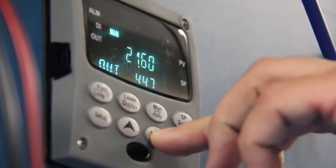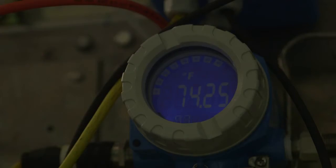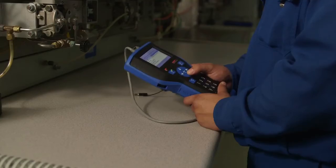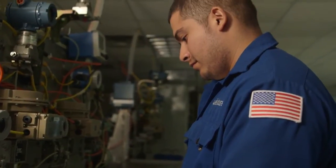I went to community college and finished two associates and one certificate. The first was electrical technology, the second was in instrumentation, and the third was analytical instrumentation technology. Education does help you out a lot, and I know that for a fact.